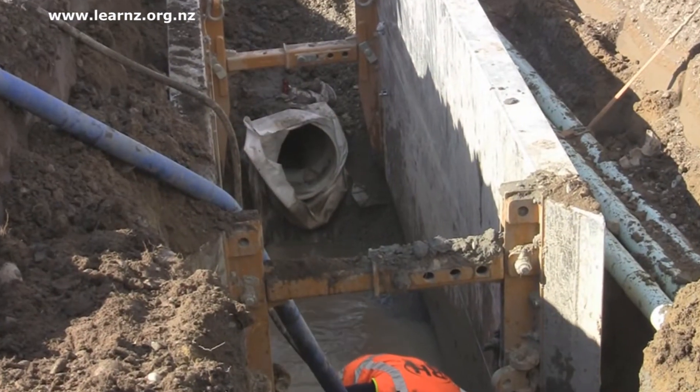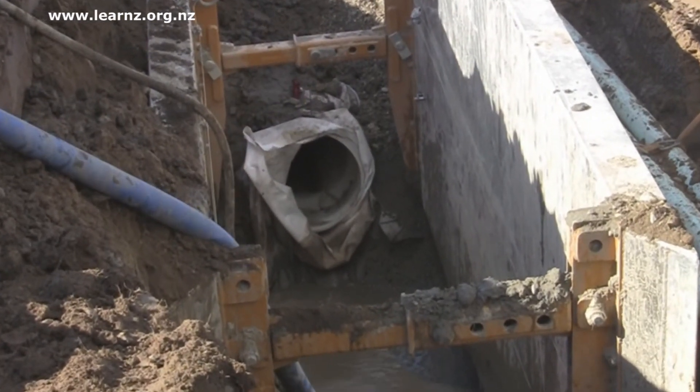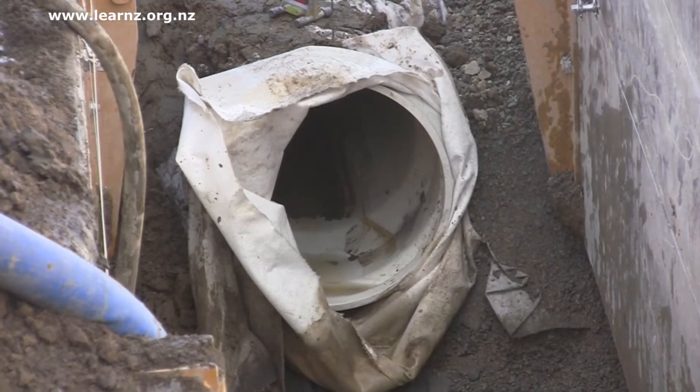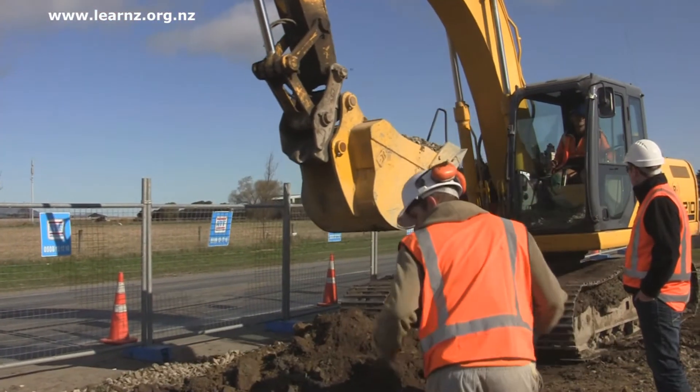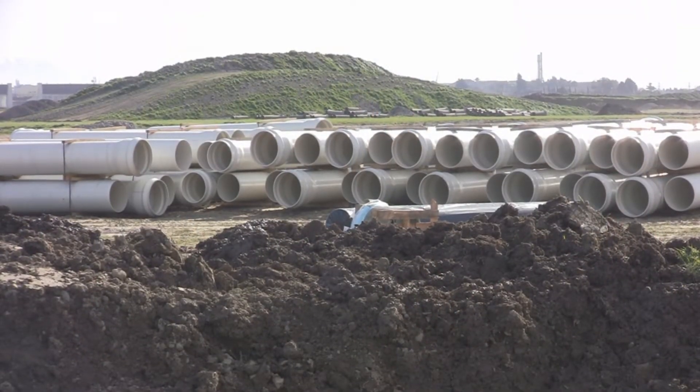Every house needs to have water supply, and every house needs to have a sewer. So when we flush our toilets and wash things in the kitchen sink the water goes away. As you've seen today, sewers are put under the ground quite deep. That's dangerous work and we saw the guys with the diggers and the shutters to keep them safe. So sewers are put in so that water can be taken away.